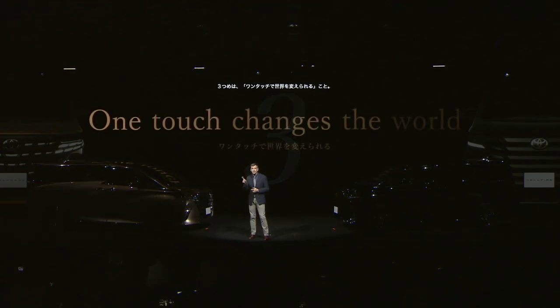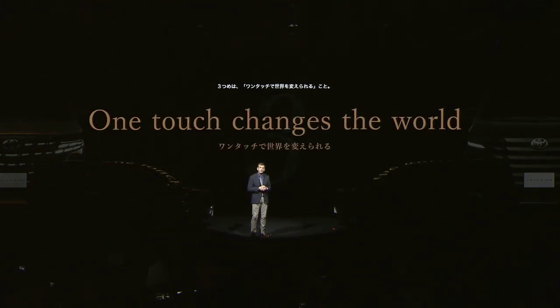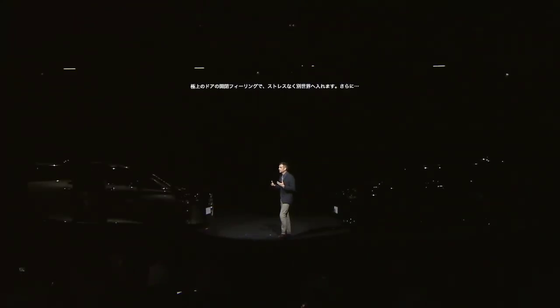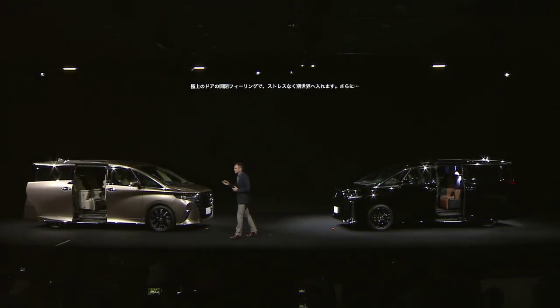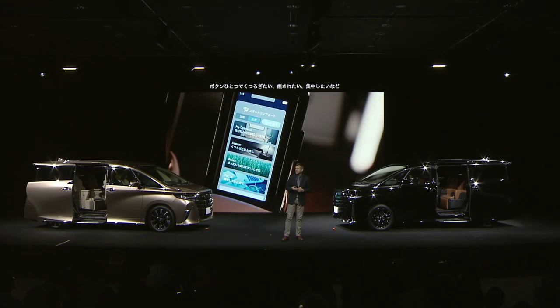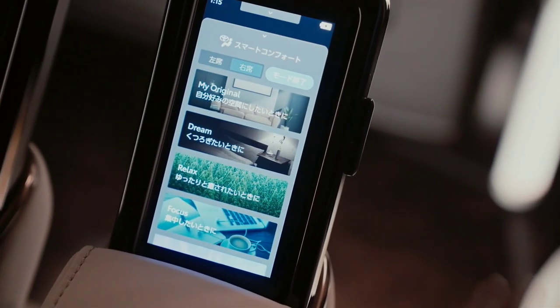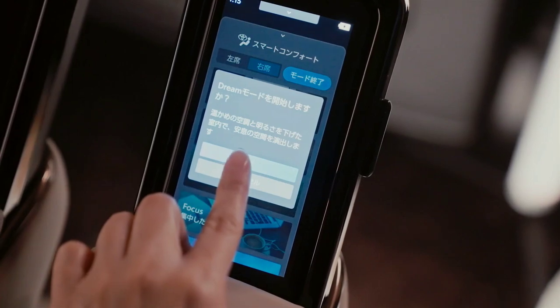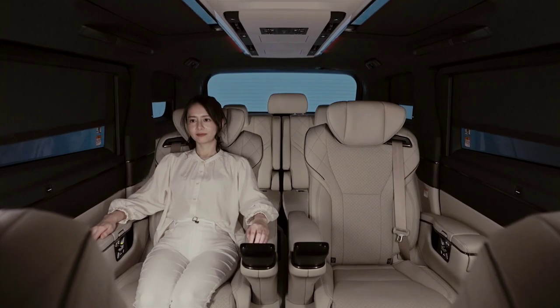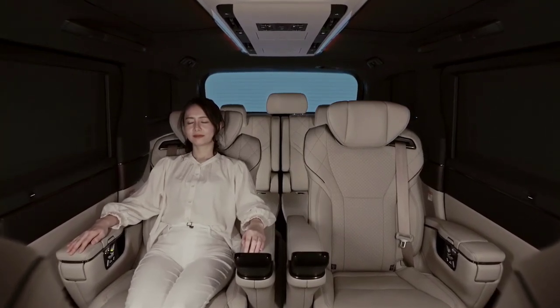One touch changes the world. In our quest for the ultimate in hospitality, even the movement of the door has been choreographed to reduce stress as you enter another world — a world where you are at centre stage. Where the seat position, the lighting, climate control are all seamlessly coordinated together. With the touch of a single button, you can access preset environments to suit your mood.